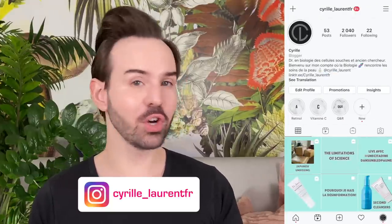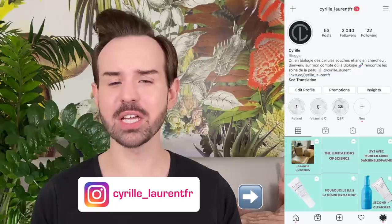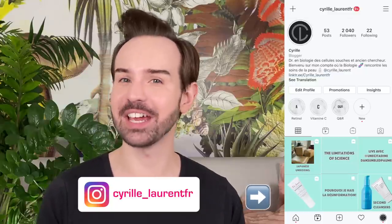I used to be a stem cell researcher for quite some time, and this is why I can tell you about the science behind skincare ingredients.